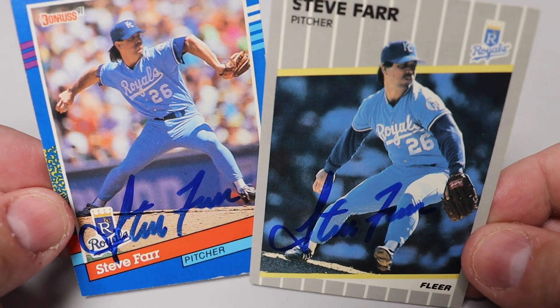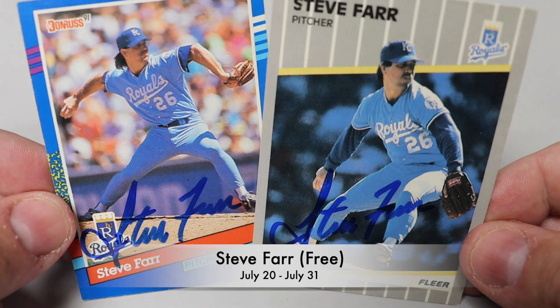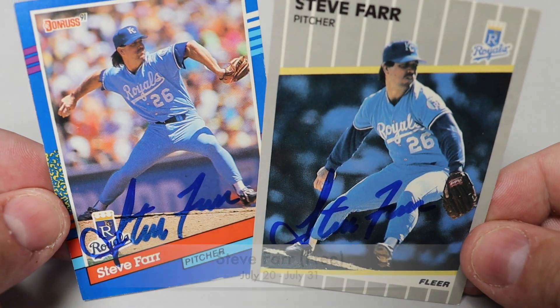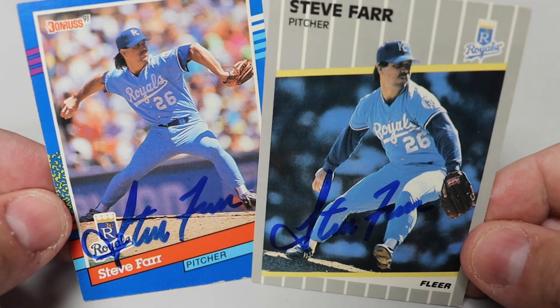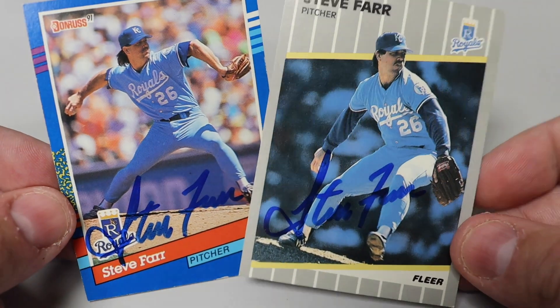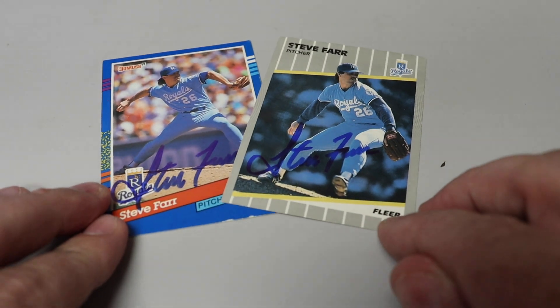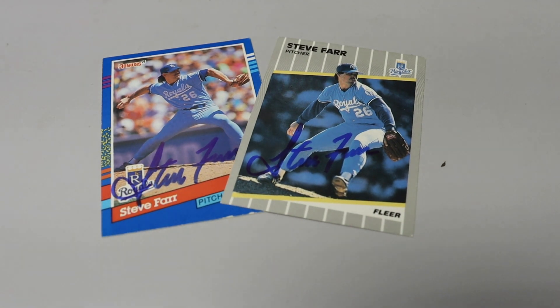1989 Fleer and 1991 Donruss — because 1991 Donruss is beautiful, right? Probably not. But it does look really good with the blue ink and the blue Royals jersey. Looks pretty awesome with the blue background. The 1989 Fleer card is a little dark — sun setting, dark background — but that's okay. Steve Farr signed 2-for-2 for me. First time getting Steve Farr back.